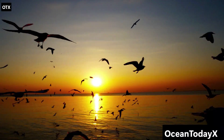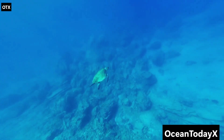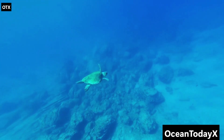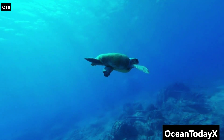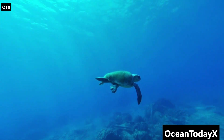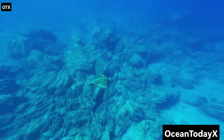Most of Earth is water, and yet we humans act like it's just the world's biggest swimming pool. In reality, it's not. The ocean is the single largest habitat on Earth, covering over 70% of our planet. But here's the shocking part: we've explored less than 5% of it.